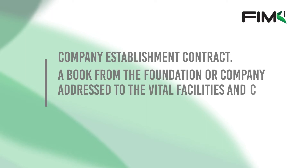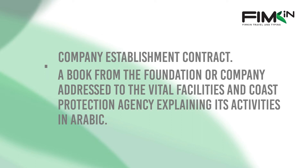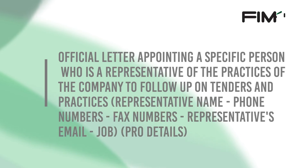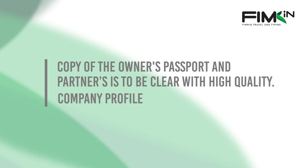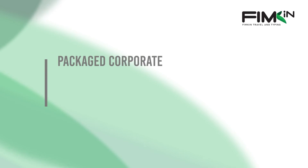Additionally, you need a company establishment contract; a letter from the company or institution address to the vital facilities and coastal protection agency explaining its activities in Arabic; an official letter appointing a specific person who is a representative of the company to follow upon tenders and practices; a copy of the owner's passport and partners, to be clear with high quality; and the company's profile in A4 size.